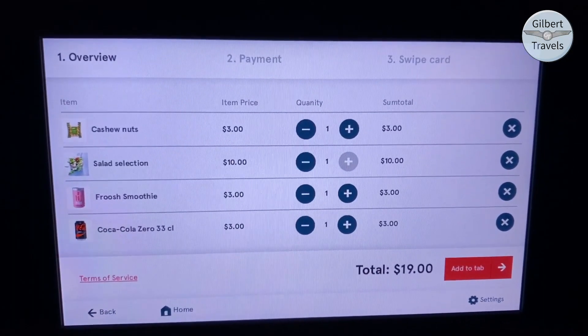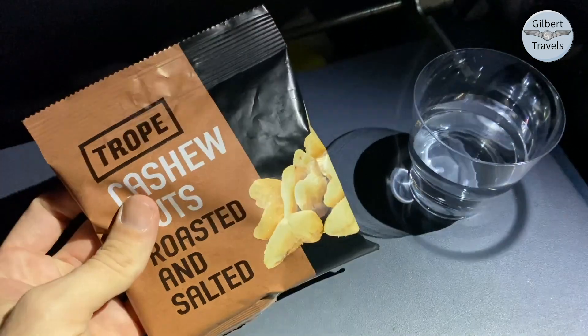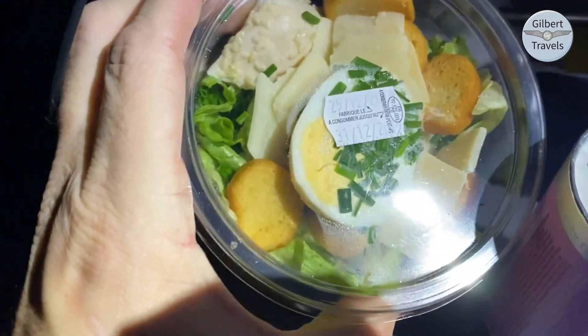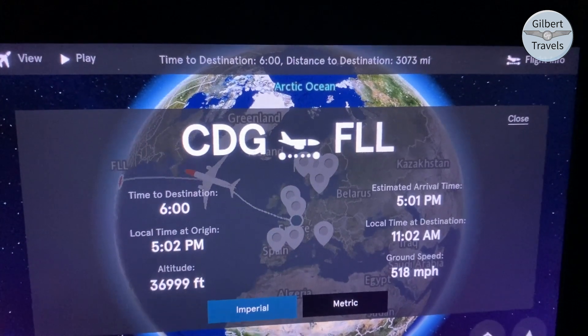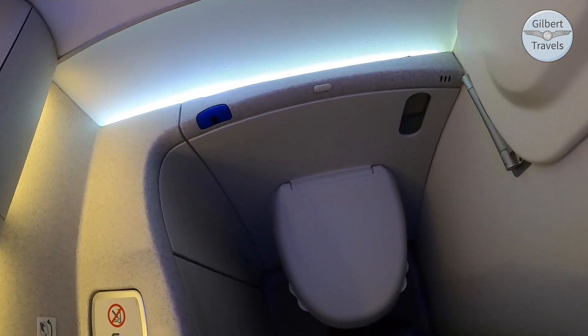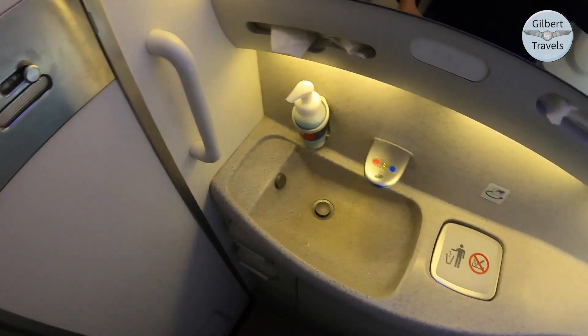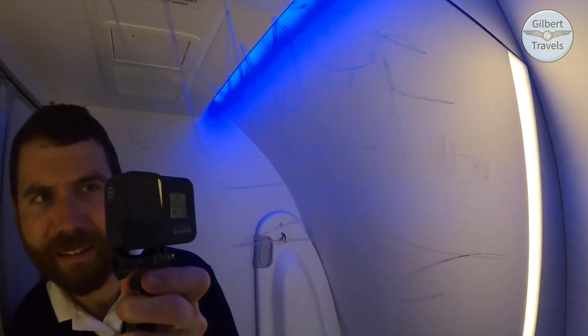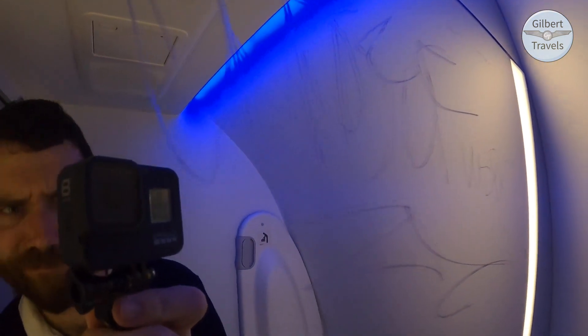A bit later in the flight, we ordered some more drinks, a salad, and nuts. The salad was quite fresh and generous in size. Then it was time for a lavatory break — a pretty standard affair. While I couldn't believe somebody had the audacity to graffiti-scratch the mirror — what the heck is wrong with people? Whether it's a cutting-edge airplane, a public space, or a thousand-year-old artifact, the need of some to deface things for their own entertainment is lost on me entirely.